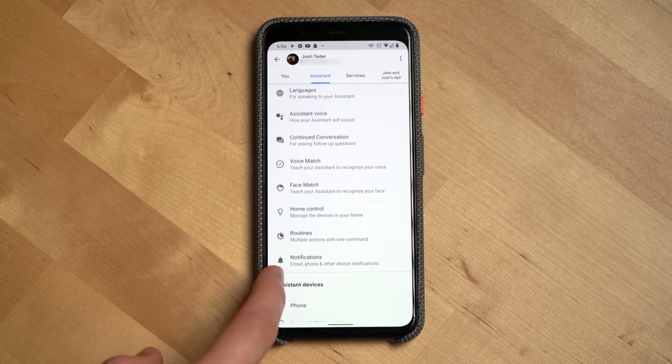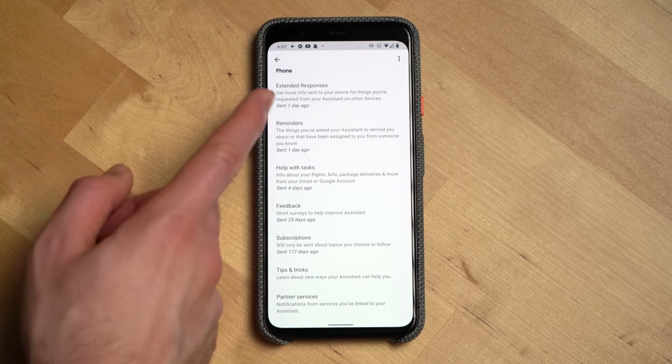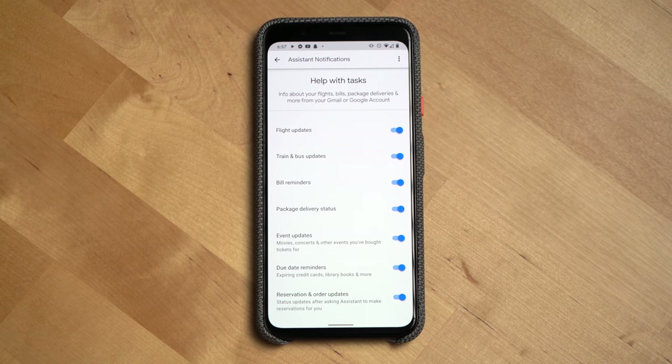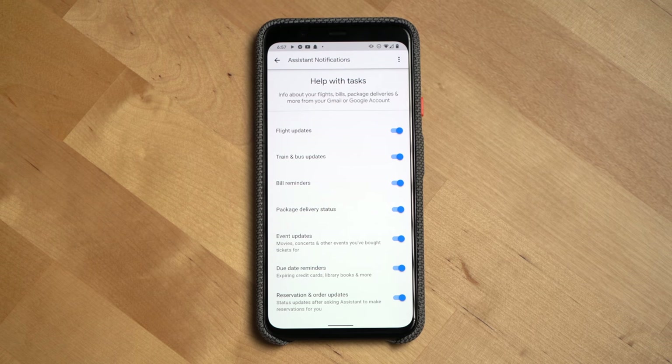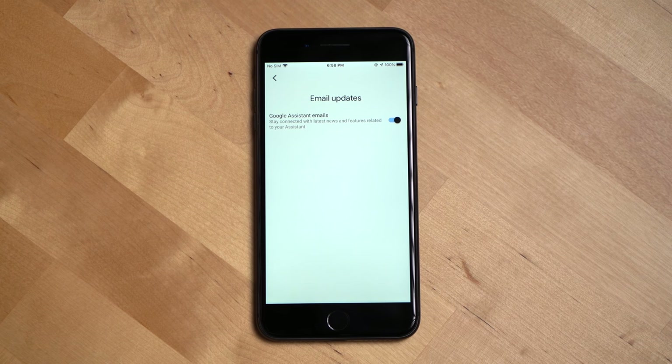Next up, notifications. Google has recently revamped how notification settings work for the Google Assistant. What used to be called email notifications is now just called notifications. When you click on it, you'll see new categories for notifications that go to your email or your phone, like extended responses, help with tasks, and tips and tricks. Clicking each category opens a new page where you can toggle different notifications on and off. Note that this update hasn't rolled out to the Google Assistant app on iPhone yet, so iOS users may not see it just yet.